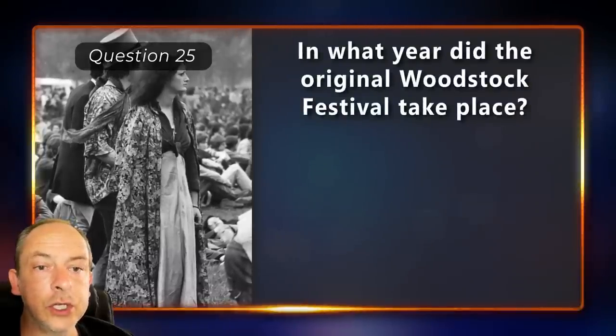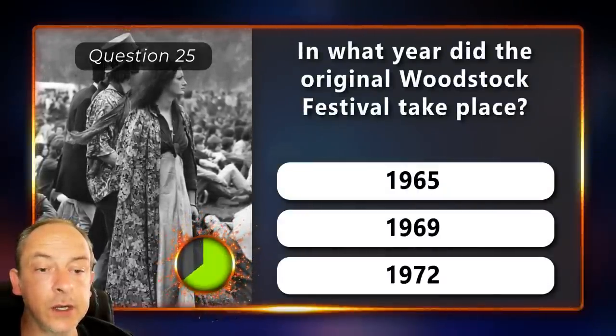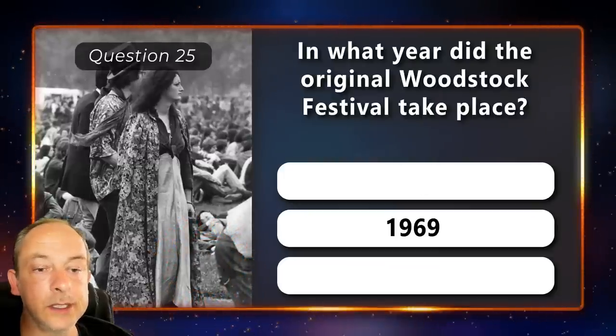In what year did the original Woodstock festival take place? In 1965, 69 or 72? In 1969.